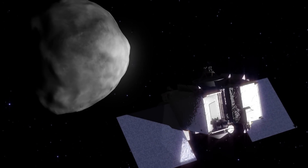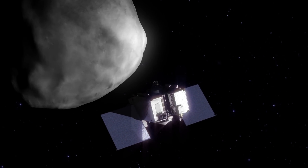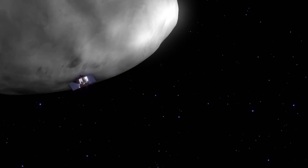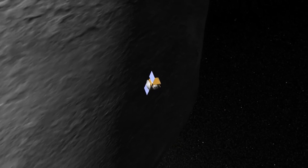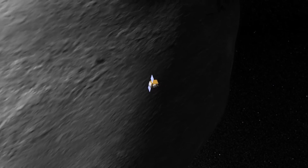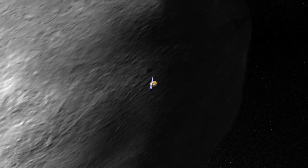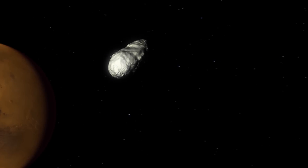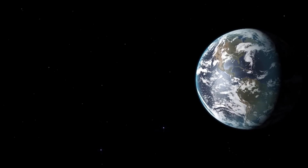OSIRIS-REx actually has five objectives. One, of course, is sample return — that's the primary driving objective for the mission. But we're very interested in this asteroid: its history, where it came from, and also where it's going. In particular, is it coming to the Earth someday in a catastrophic fashion? That's an impact hazard assessment. We're going to investigate that by tracking the orbit of the asteroid very precisely and understanding all of the forces that influence its orbit.